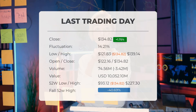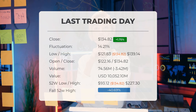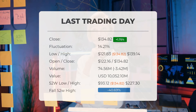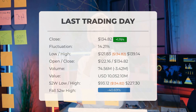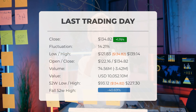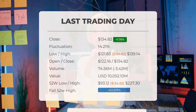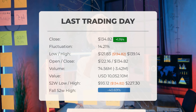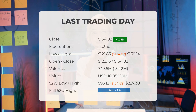Our latest daily update for Advanced Micro Devices includes the headline: significant movements in Advanced Micro Devices stock price on Monday, fluctuating 14.21 percent between high and low. The stock price increased 1.75 percent on the last trading day — Monday the 5th of August 2024 — rising from $132.50 to $134.82.